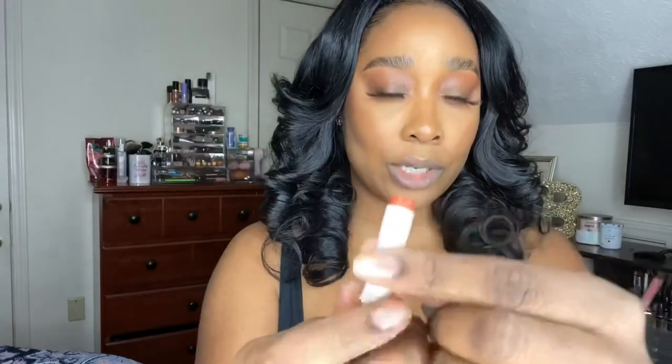This is my first time trying any of Rihanna's actual Mademoiselle lipsticks. The shade I'm going to be trying out is Freckle Fiesta, and it's this really pretty burnt orange color. So we're going to try this.